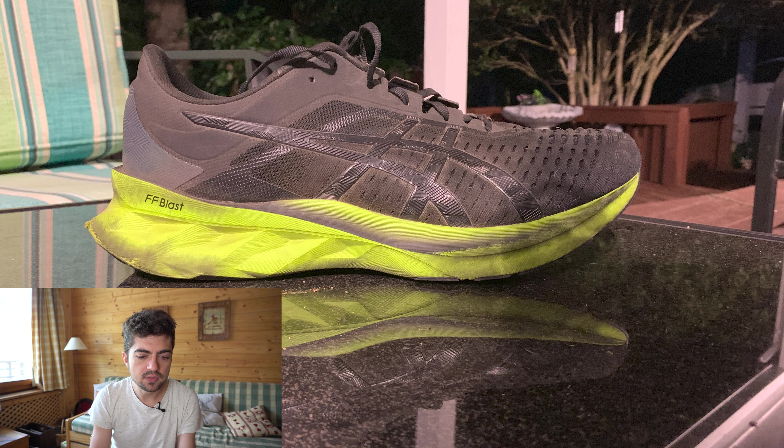Second shoe submitted by Sam is the ASICS Novablast from 2020, with 300 miles on it. Based on the color of the midsole, you can see that this shoe went through some work, which is great. Sam uses the Novablast for long runs.